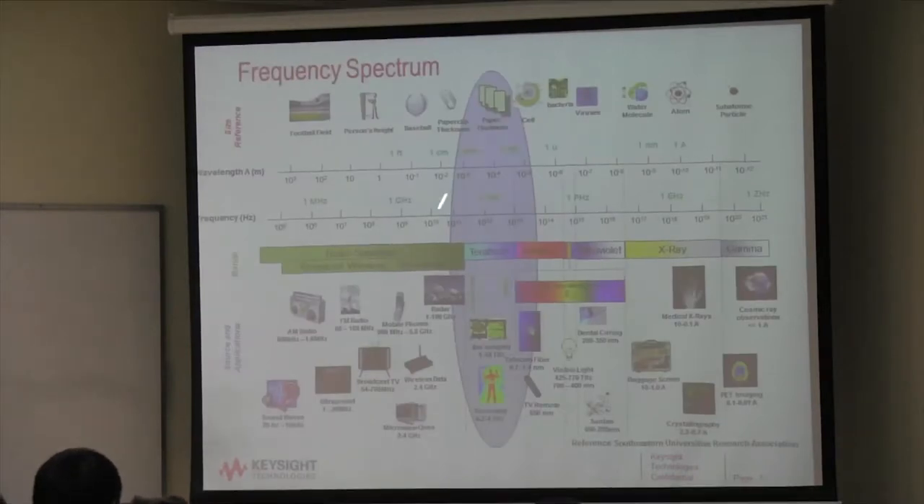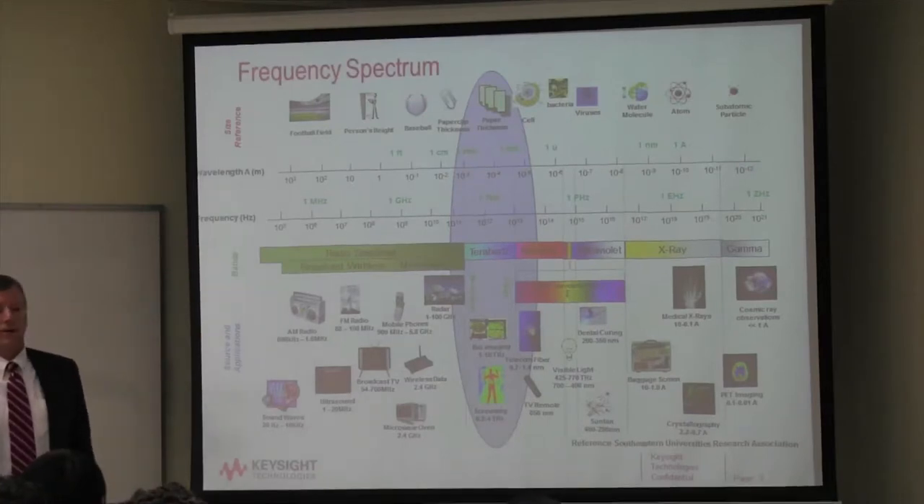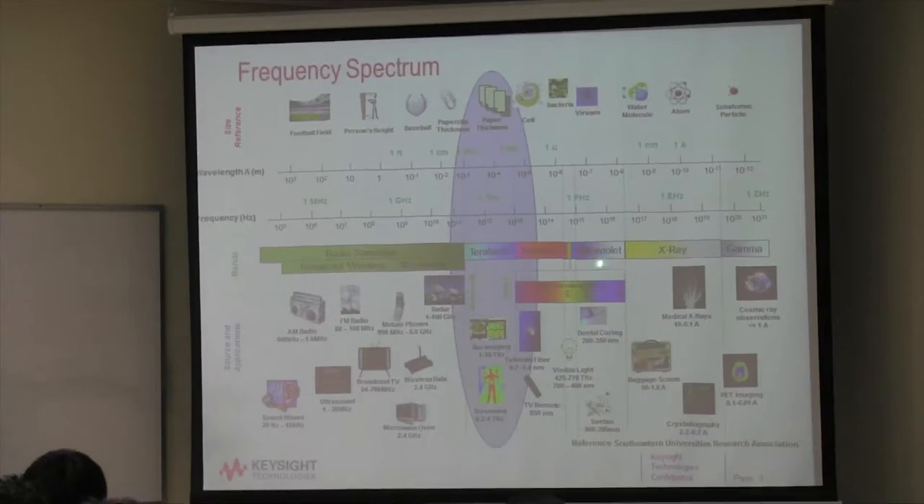This is a chart of the frequency spectrum with wavelength across here, associated frequencies, and size references — 100 meters, a football field, a person's height, a paper clip. Applications: mobile phones mostly around 2.5 gigahertz, wireless LAN at 2.4 and 5.8 gigahertz, radar from 1 to 100 gigahertz. Then you get into the terahertz and millimeter wave area — things like bioimaging and screening. Anyone who's been in an airport and stood in the scanner? That's 60 gigahertz. We're going to focus on the area from about 50 gigahertz to a terahertz.